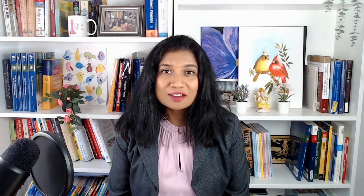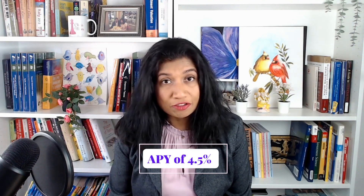The next account is Citizens Access Savings. It is a no-fee online savings account currently offering an APY of 4.5%. The minimum deposit to get this rate is one penny. Even though Citizens Access is part of Citizens Bank, you cannot walk into a physical bank location or an ATM to access your Citizens Access money — you only get to access it online. You can link your regular checking accounts to this high yield savings account to make transfers.